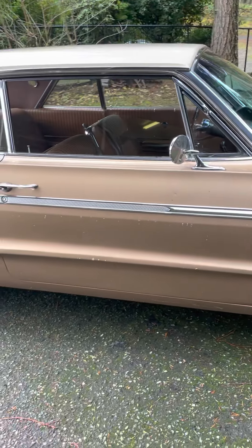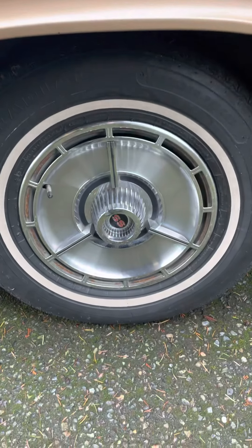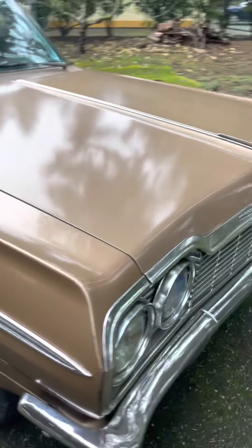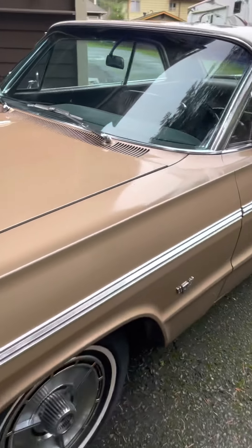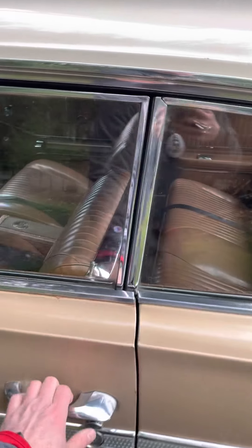Grocery store dings. Hubcaps are perfect. Now let's check out the inside. Like I said, the paint's not perfect but it is 100% original, along with all the glass.